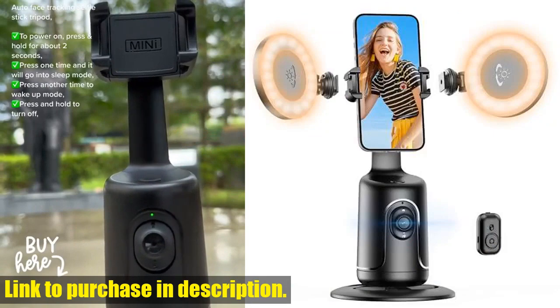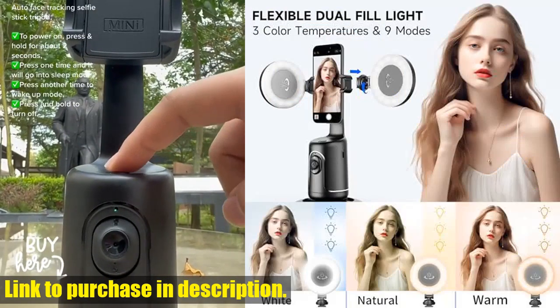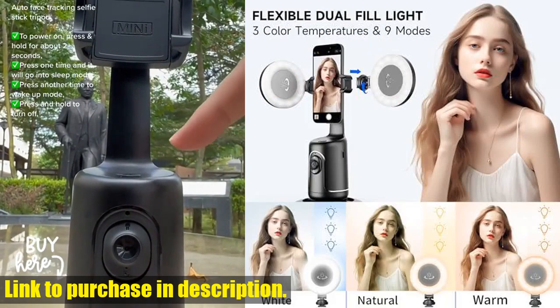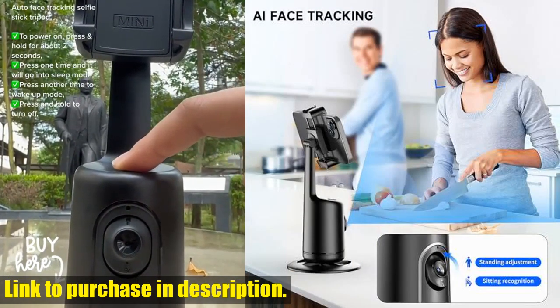First off, let's talk about the 2" Selfie Ring Light. With three light modes to choose from, you'll always have the perfect lighting for your makeup, selfies, video recording, and live streams.